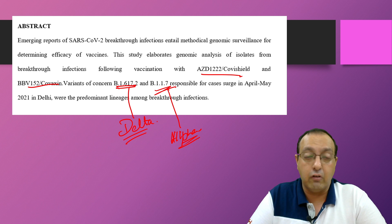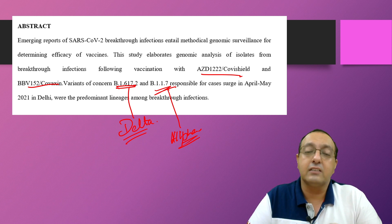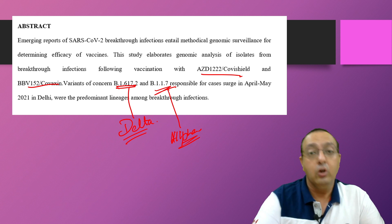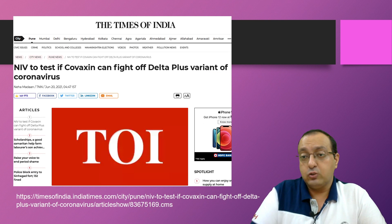It remains to be seen how effective the vaccines will be, but this is not a cause for extreme alarm. Vaccines are still our best way to prevent this pandemic — this just shows a reduction in potency, not a complete loss of effectiveness. So get your vaccines.